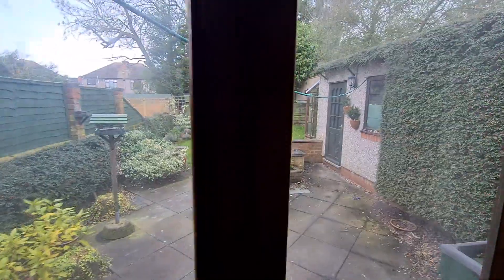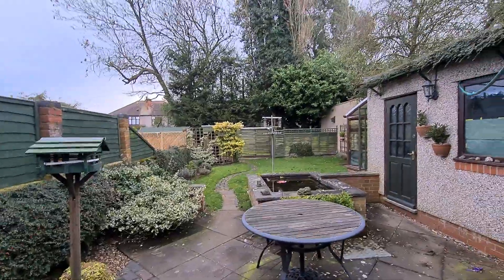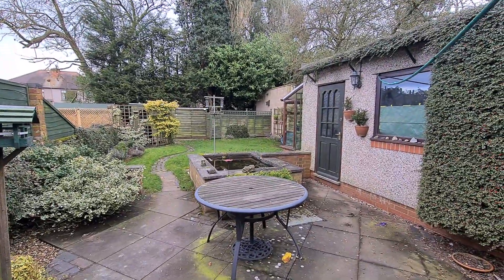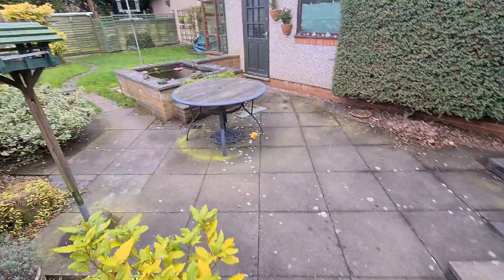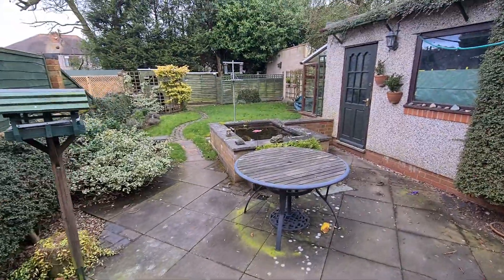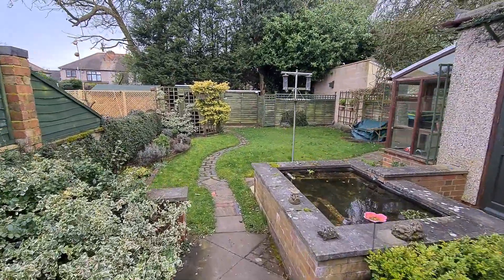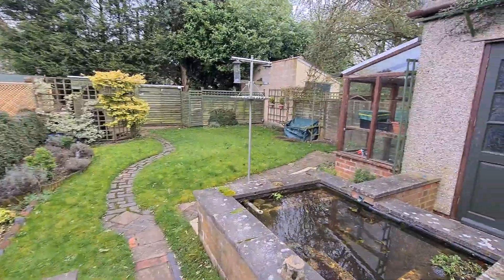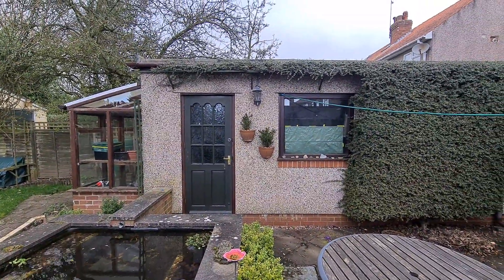Carrying on with the tour back down all the stairs — let's take you out into the back garden. With the back garden area you've got a nice patio section to sit and enjoy the sun. There is a garden pond. I'll take you for a walk down the path to get a feel for it all. This here is the side door that goes through to the garage.